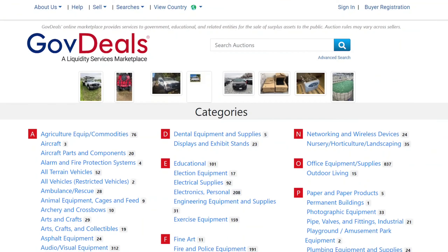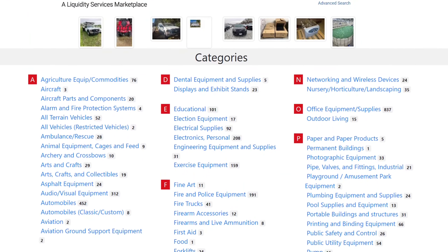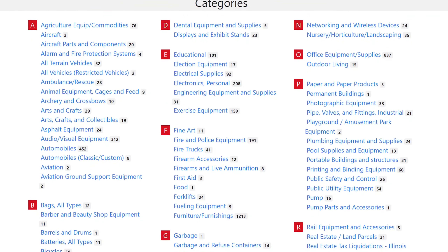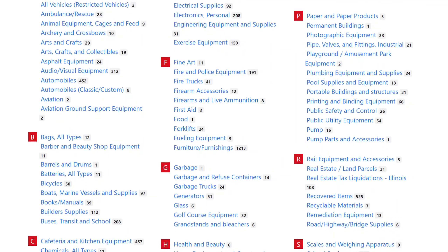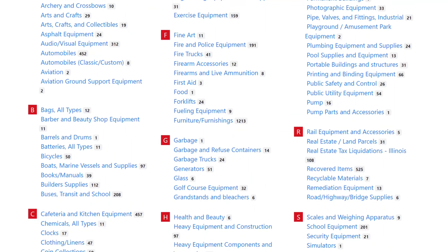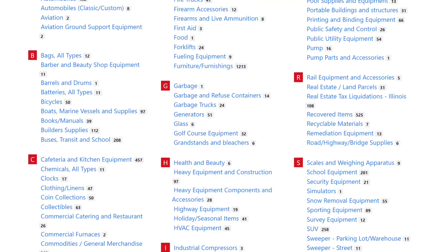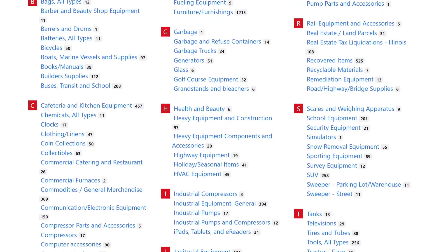Let's dive right in. One of my favorite sites I use to search for new name brand toner cartridges is GovDeals.com. GovDeals describes itself as an online marketplace that provides services to government, educational, and related entities for the sale of surplus assets to the public. Which basically means it's an online auction site the government uses to sell their unwanted stuff to consumers like us. It's like eBay for the US government.